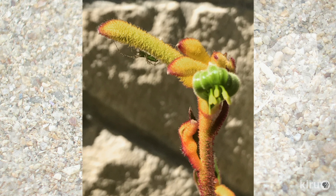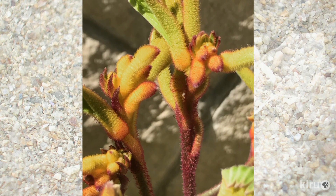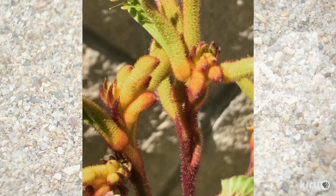Kangaroo paws do need full sun, good drainage, and very little water. There are many varieties of sizes and colors, and some may get to six feet tall, but Janet's are smaller ones, which she jokingly calls wallaby paws.